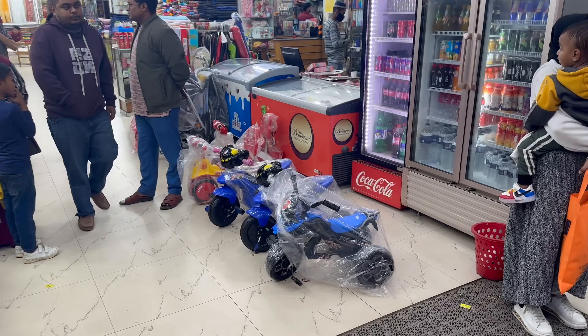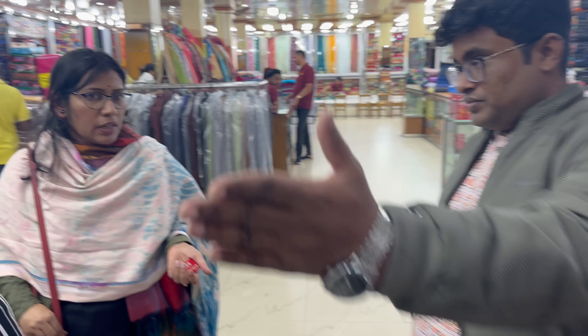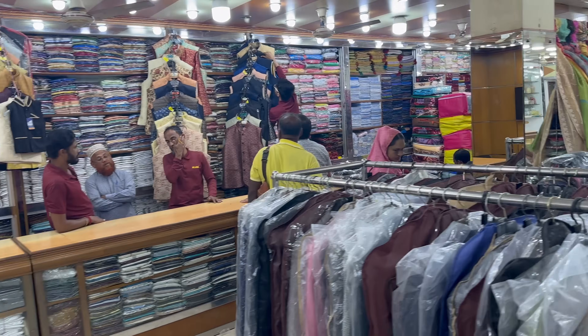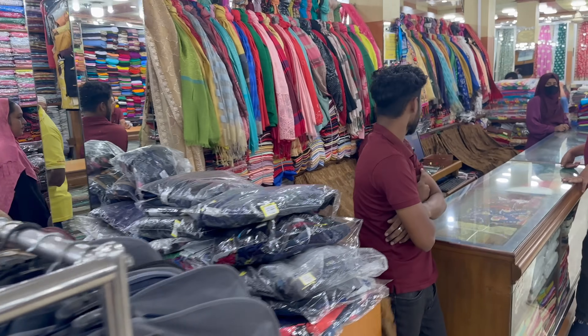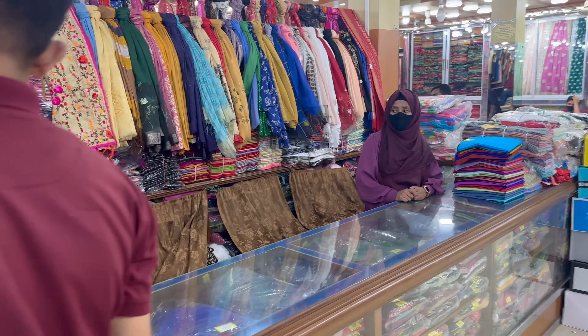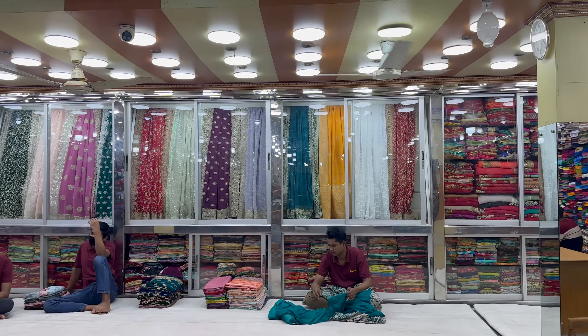So the main section is downstairs serving the women — the sarees, the shalwar kameez etc. And upstairs is the men, the children and the shoe section. Very colourful, very popular shop. When you come into Mully Bazaar, I've been told you must try this amazing little shop.